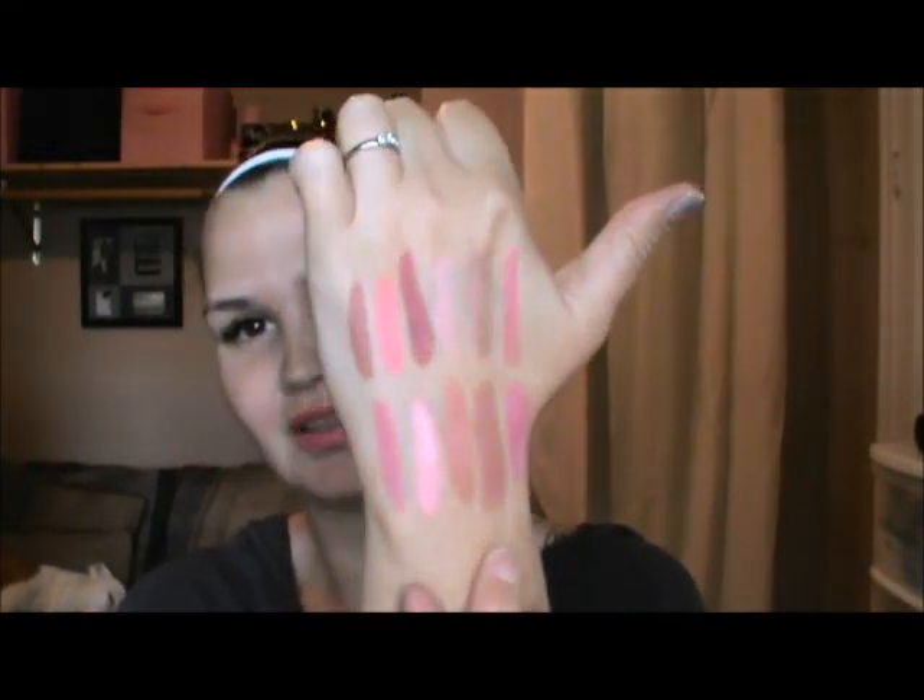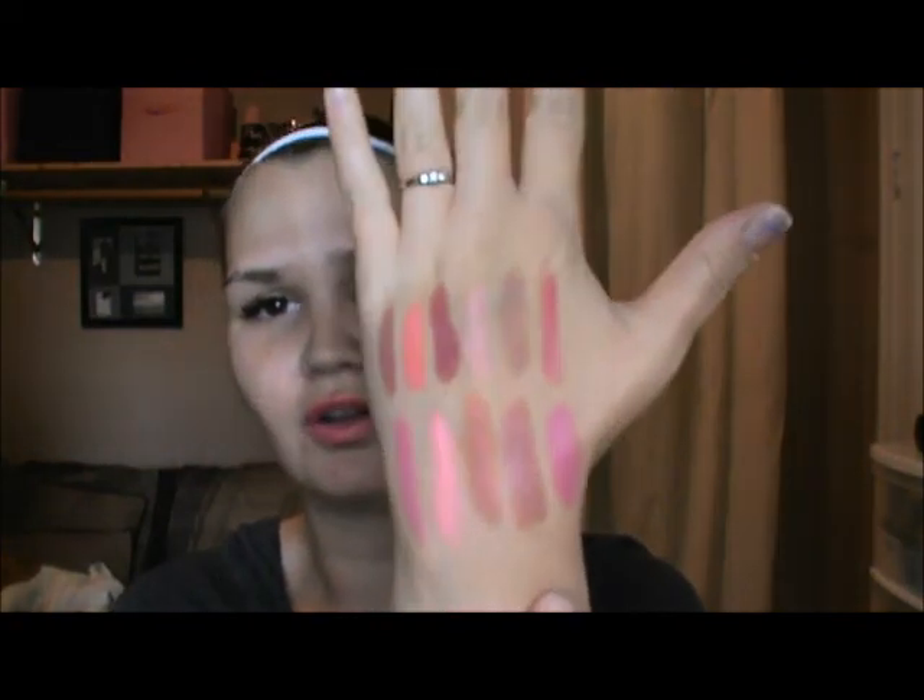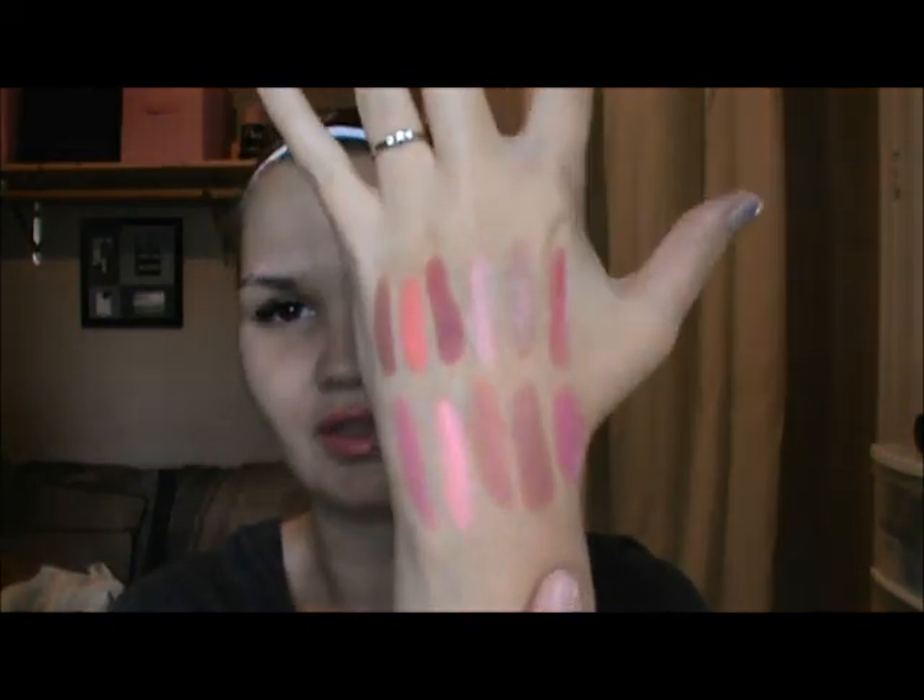These are all the lippy sticks, they are beautiful — I am so in love with them, so happy. I will be doing a lip swatch video of these so look for that. Thank you guys so much for watching — don't forget to like, comment, share, and subscribe, and I'll see you all next time. Bye guys!